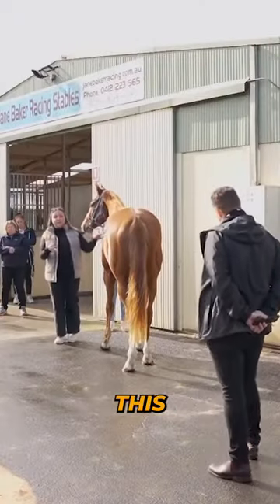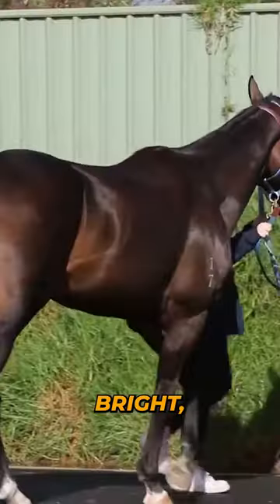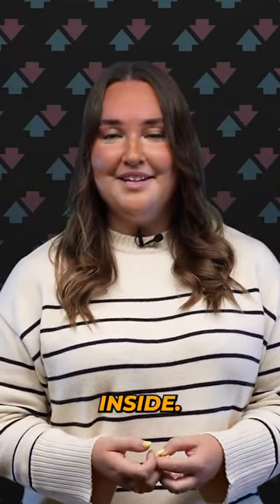A horse's coat tells you how a horse is feeling on the inside. Dapples are genetic, so not all horses can have them, but I love to see a horse with dapples. Otherwise, a horse with a really bright, healthy, shiny coat with a really rich color to it — this shows us that the horse is feeling well on the inside.